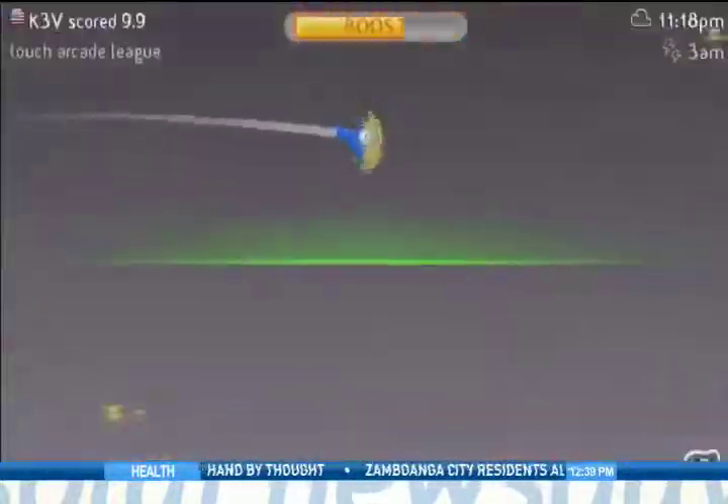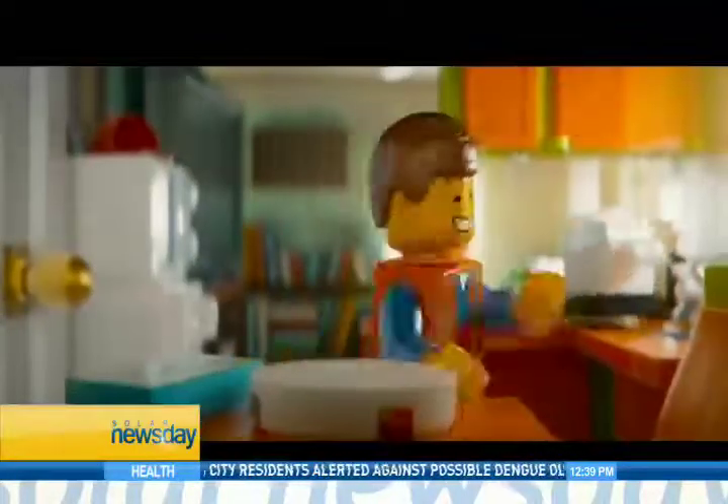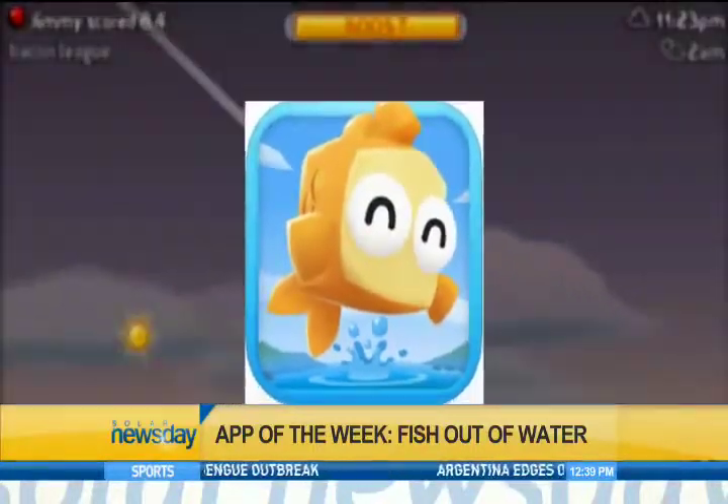Let's get the latest mobile apps and downloads from Hilary Isaac. We start off with this week's iOS App of the Week: Fish Out of Water.